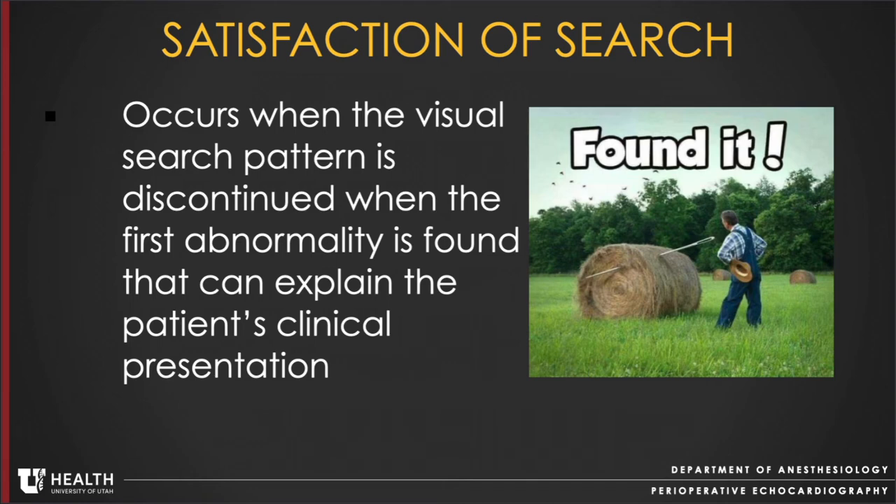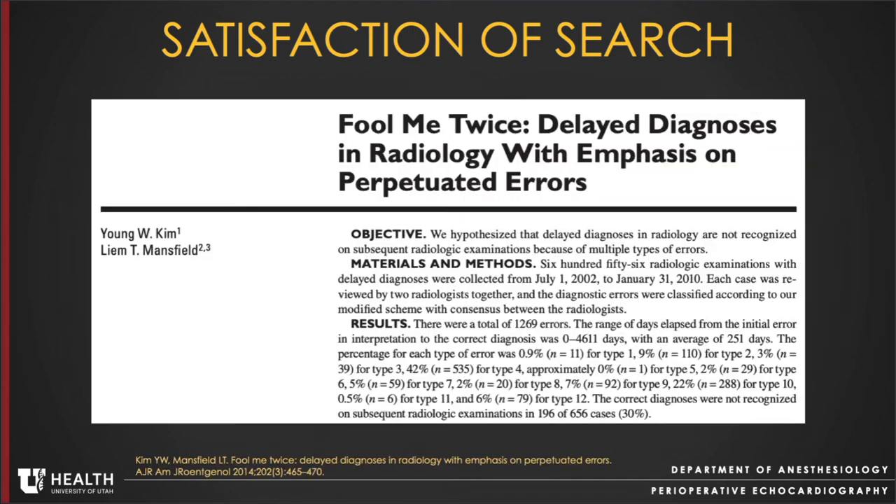Luckily, this was interrogated in multiple other views and turned out to be an artifact. But what if it wasn't? Intraoperatively, everybody was so captivated by the mitral valve that a potential vegetation on the aortic valve would have been missed. This endocarditis case exemplifies a commonly encountered cognitive bias called satisfaction of search — where the visual search pattern is discontinued when the first abnormality is found that explains the patient's clinical presentation. A 2013 study by Kim et al. found that 22% of radiologic diagnostic errors were related to satisfaction of search, second only to underdiagnoses or misses, making it the most common cognitive bias in diagnostic radiology.